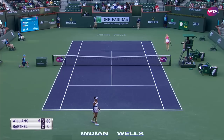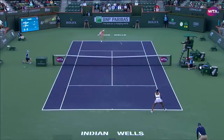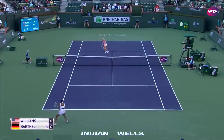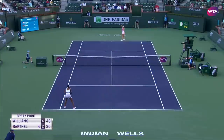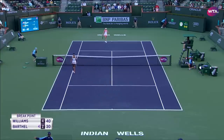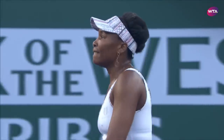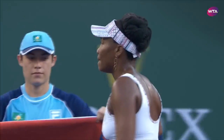That's a good move. Oh, that's a magnificent pass. Williams breaks again, just tightening her grip on this first set. She leads 5-2.